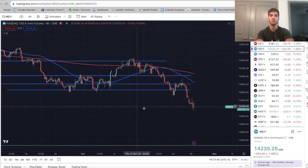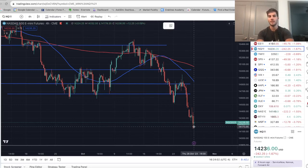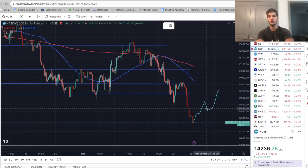I want to see more confirmation, so I'm personally going to be waiting for a four-hour bullish market structure shift before taking any longs. If you look at the four-hour chart, that means I want a four-hour bar to close above 14,460. When we do that, I'll look to get in on a retracement. For example, if we go up and close above, say we get to 14,550, I'm going to wait for a retest — say we get down to 14,400 — that's where I'm looking to get in long.